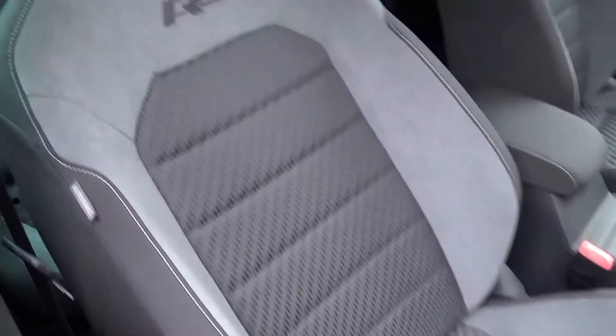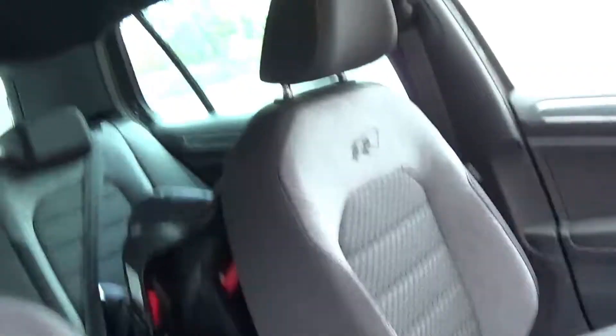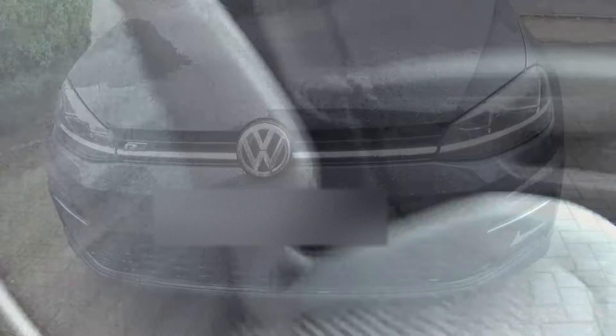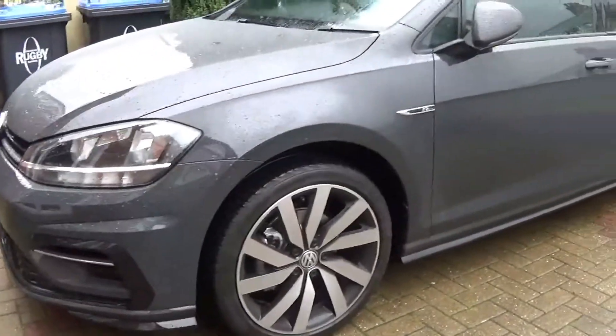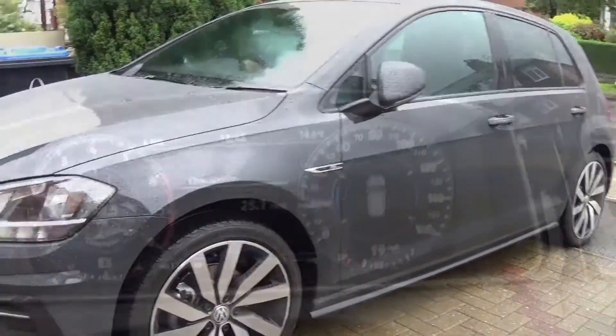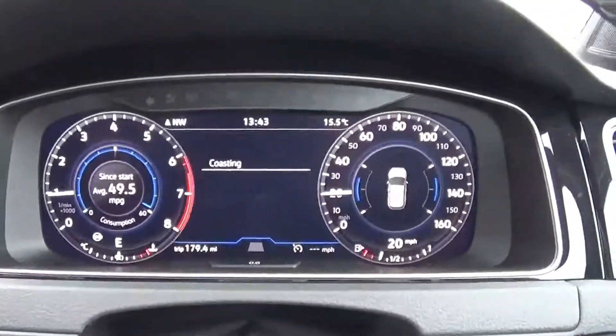Next up is the R-Line trim. I really like it — looks good, same seats as the Golf R, and loads of piano black on the dashboard. It looks really smart. Exterior-wise, same again — you've got black side skirts, 18-inch alloys, R badges here, there, and everywhere. All looks really cool, so the R-Line stuff is the way to go for me.